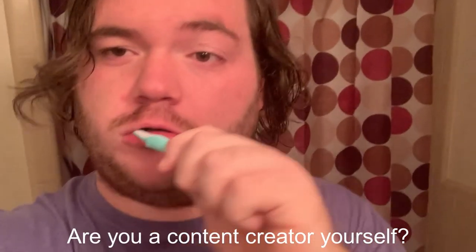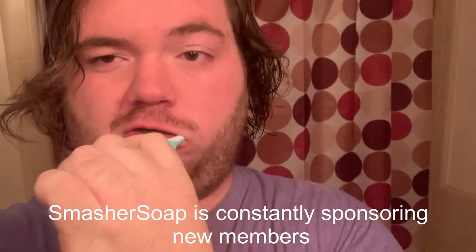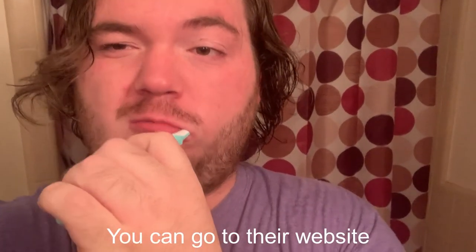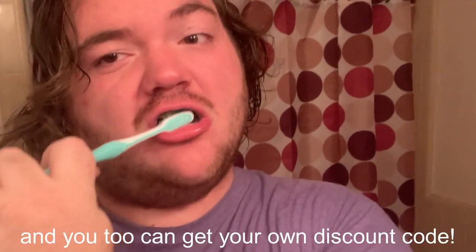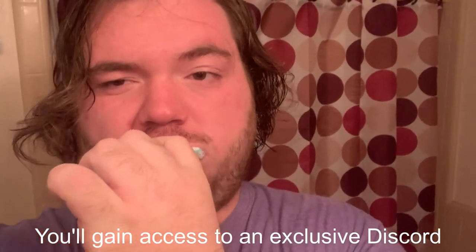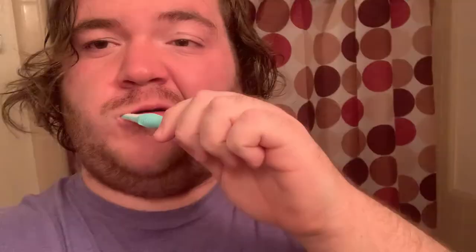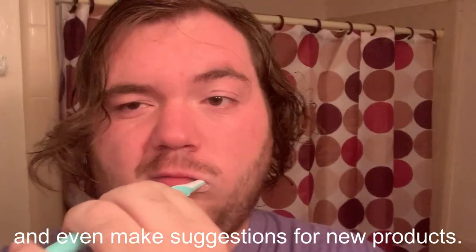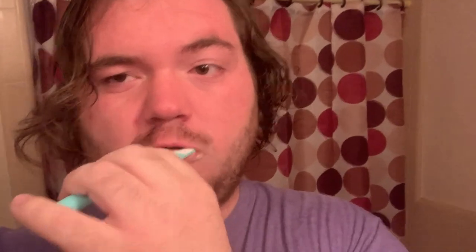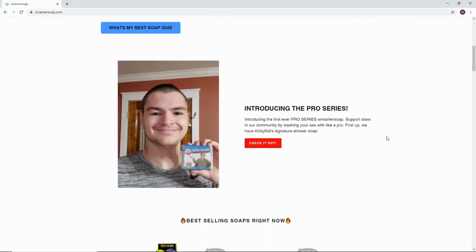Are you a content creator yourself? Smasher Soap is constantly sponsoring new members. You can go to their website and just fill out a simple form, and you too can get your own discount code. You'll gain access to an inclusive Discord with other affiliates, where you can discuss, promote yourself, and even make suggestions for new products. So head on over to SmasherSoap.com and check out all their products.